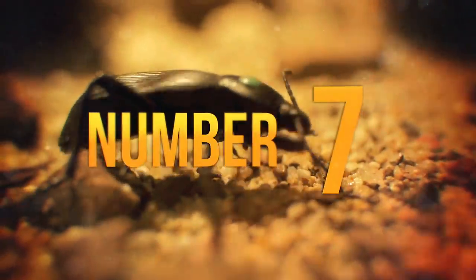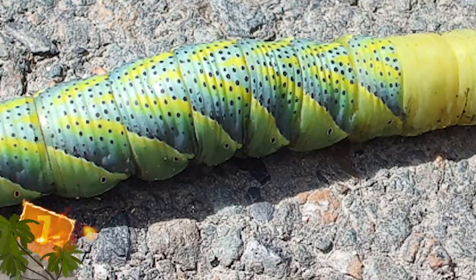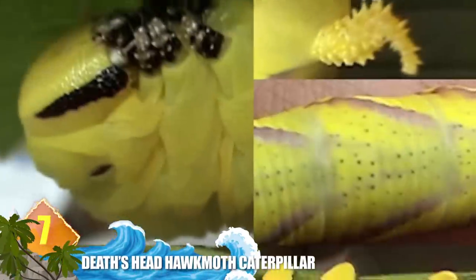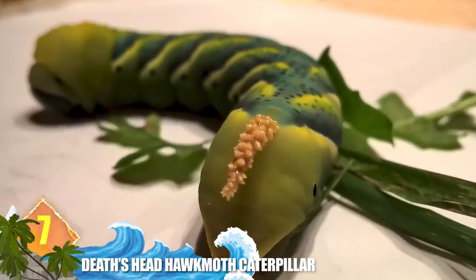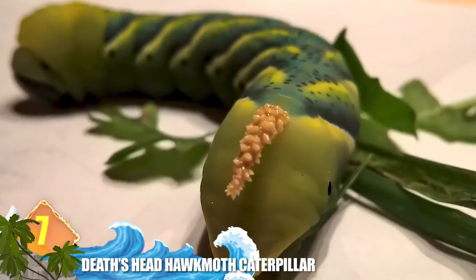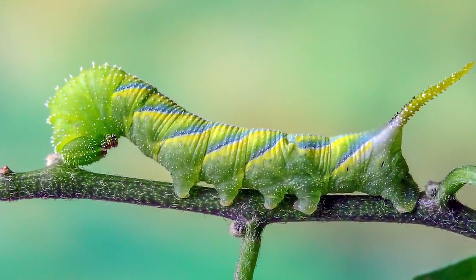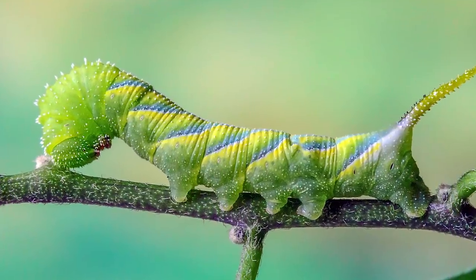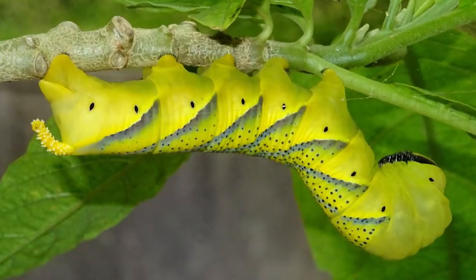Number 7: Death's Head Hawkmoth Caterpillar. A lot of these creatures look so unreal it's like they were photoshopped. The hawkmoth caterpillar can retract its legs and expand the front part of its body, allowing it to assume the appearance of a snake. But what appears to be the top of the snake's head is really the underside of the caterpillar. Taking on the appearance of a snake is one way to discourage potential predators.